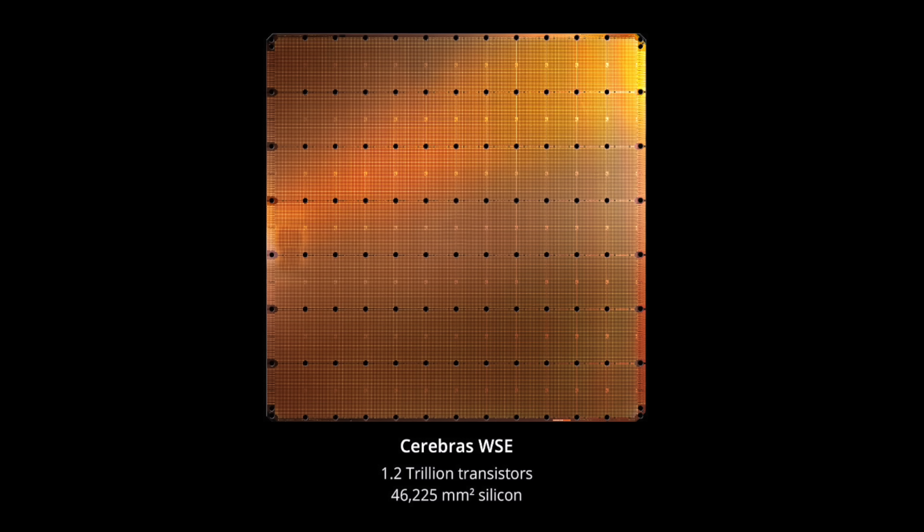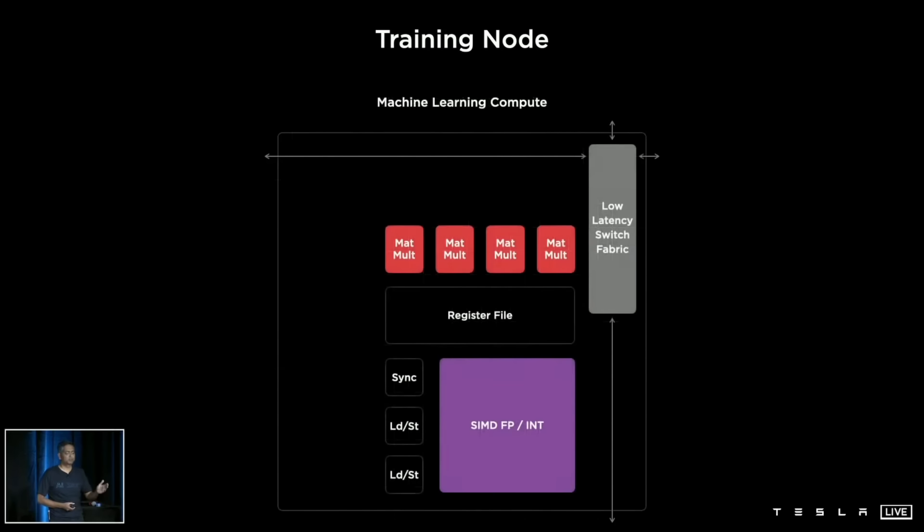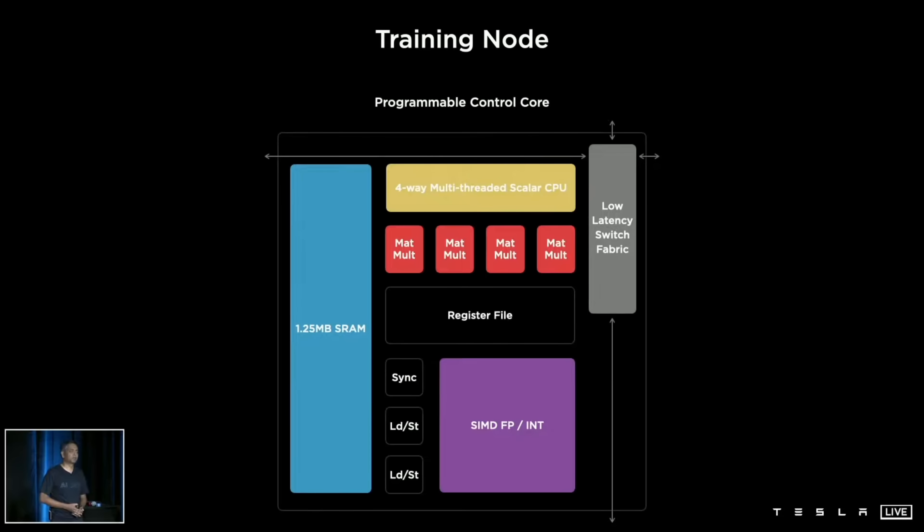Tesla ended up with a design in many ways similar to the Cerebras chip. It is a mesh of nodes connected by a high-speed fabric which allows communication within one clock cycle. Each node has machine learning compute and a CPU optimized around matrix multiplication. Each node also has large and fast 1.25 MB SRAM memory.